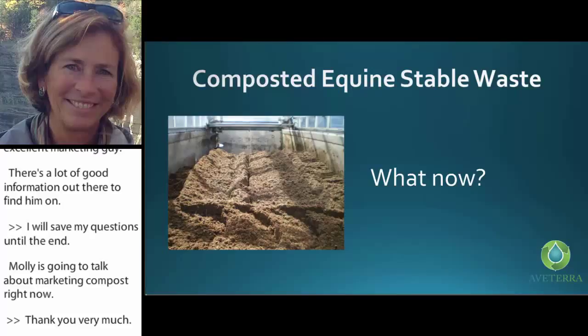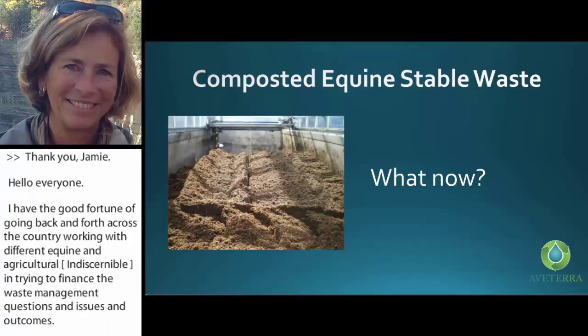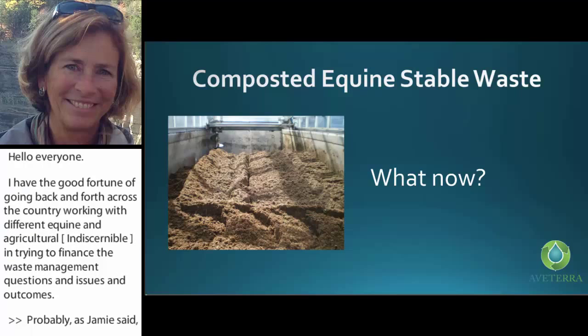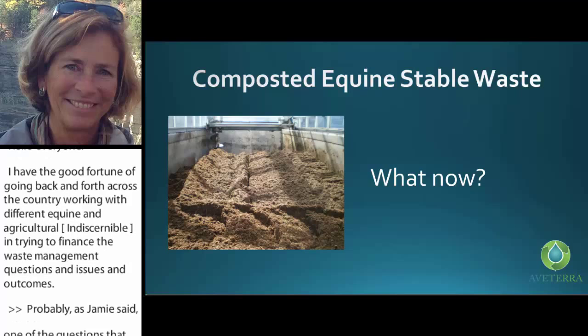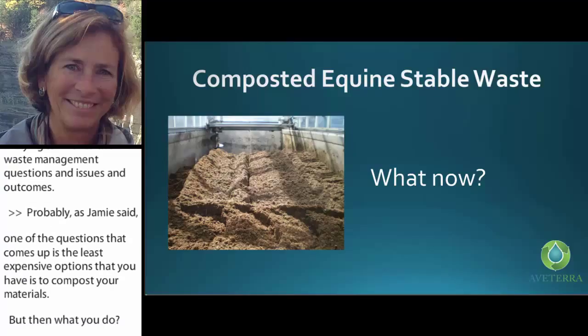I've had the good fortune of going back and forth across the country working with different equine and agricultural facilities, trying to find answers to their waste management questions and issues. One of the realizations that comes up is that one of the least expensive options you have is to compost your material. But then what do you do? Here you've got this mountain of material that is now beautiful and useful, but what are you going to do with it?